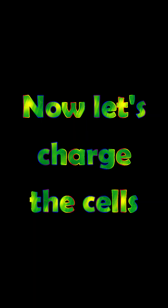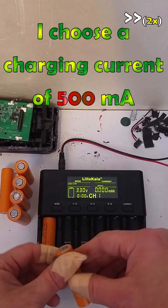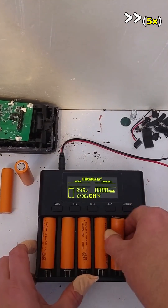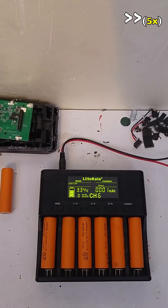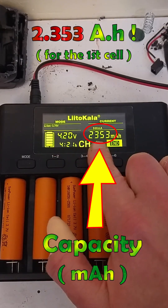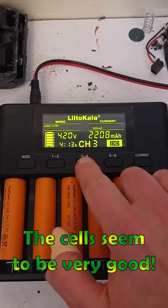Now let's charge the cells. I choose a charging current of 500 milliamps. Everything is okay. After about 4 hours of charge, 2.3 amp-hours stored. That's great. The cells seem to be in very good condition.